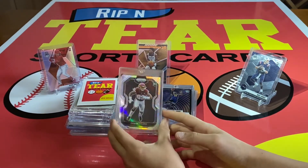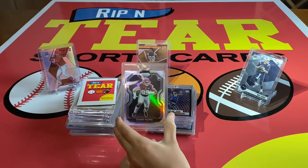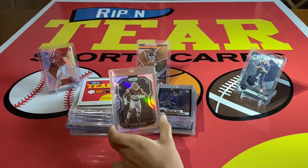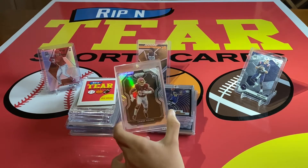Our number 10: we have this Chase Young Prism Black Silver. I bought this at a card show. The Prism Blacks in Chronicles are just super cool, but the Prism Black Silvers are even cooler.